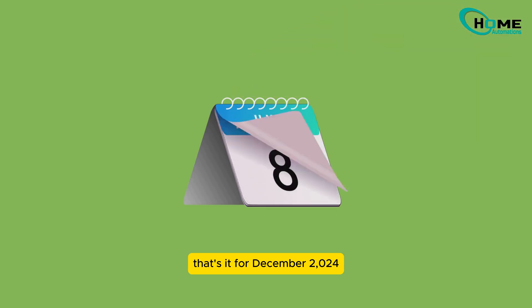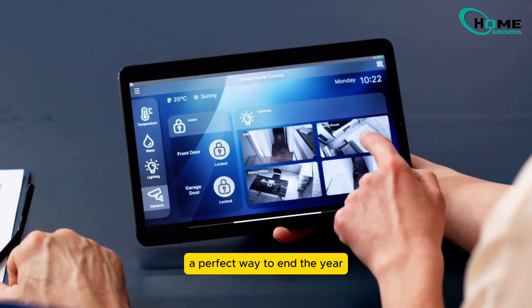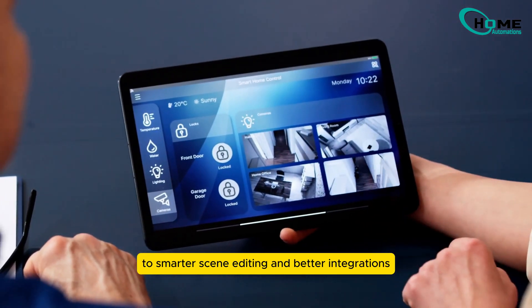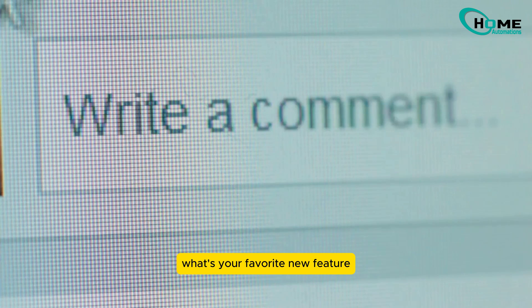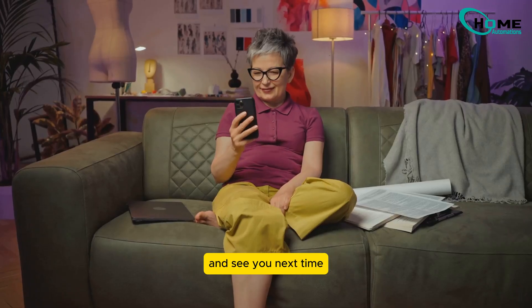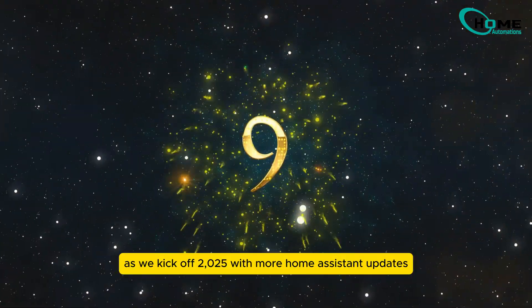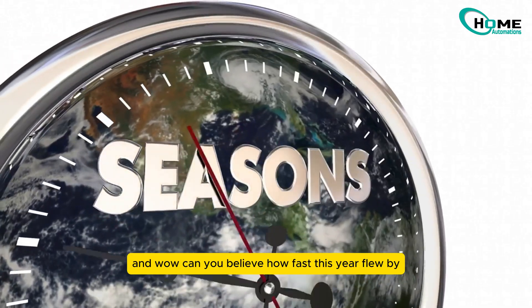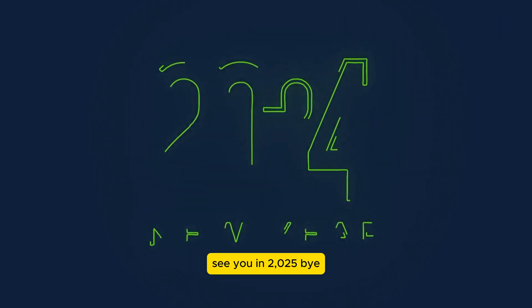That's it for December 2024 — a perfect way to end the year. From enhanced voice capabilities to smarter scene editing and better integrations, this update delivers a lot. What's your favorite new feature? Drop a comment below. Thanks for watching, and see you next time as we kick off 2025 with more Home Assistant updates. Can you believe how fast this year flew by? See you in 2025. Bye.